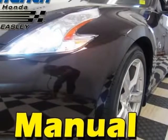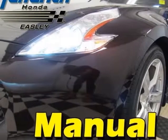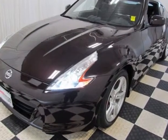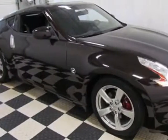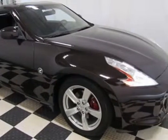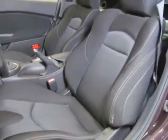Check out this 2010 Nissan 370Z. This 370Z is just under 15,000 miles and boasts a 3.7 liter engine with a 6-speed manual transmission.